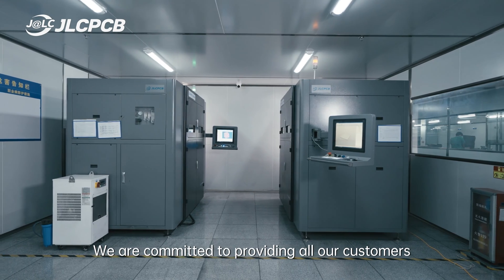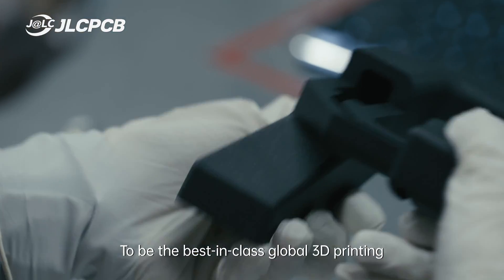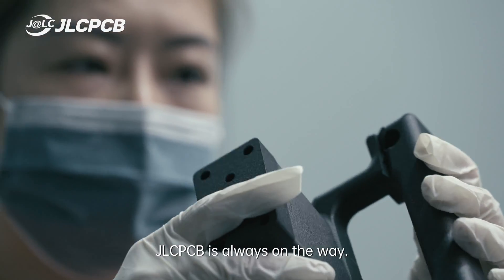We are committed to providing all our customers with the best quality and most affordable prototypes by constantly exploring the most cutting-edge technology and keeping expanding production capacity. To be the best in class global 3D printing online manufacturing platform, JLCPCB is always on the way.